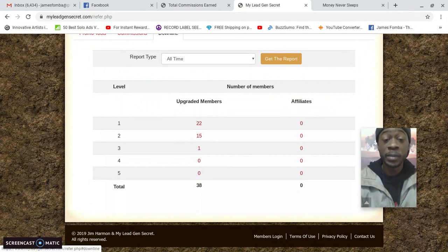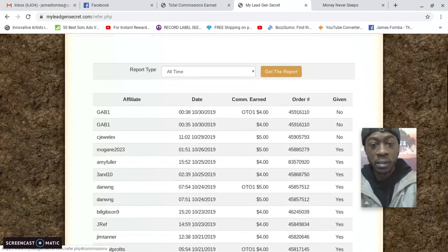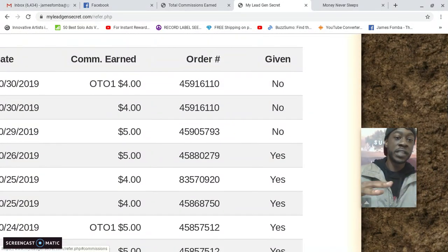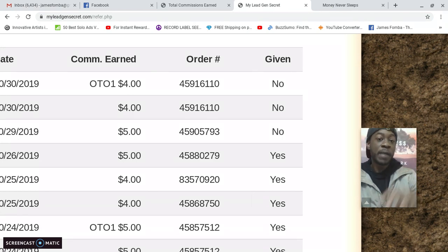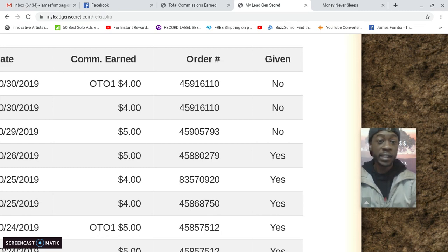My downline is growing — it's now up to 38. Looking at commissions, with their four-tier comp plan, someone on my team made a sale yesterday and a one-time offer, and I got paid a $4 commission plus a $4 commission from the one-time offer. Those seem small, but if you look at My Lead Gen Secret as a traffic source, you're getting about 100 leads a day for a dollar a day because it comes out to $30 per month.